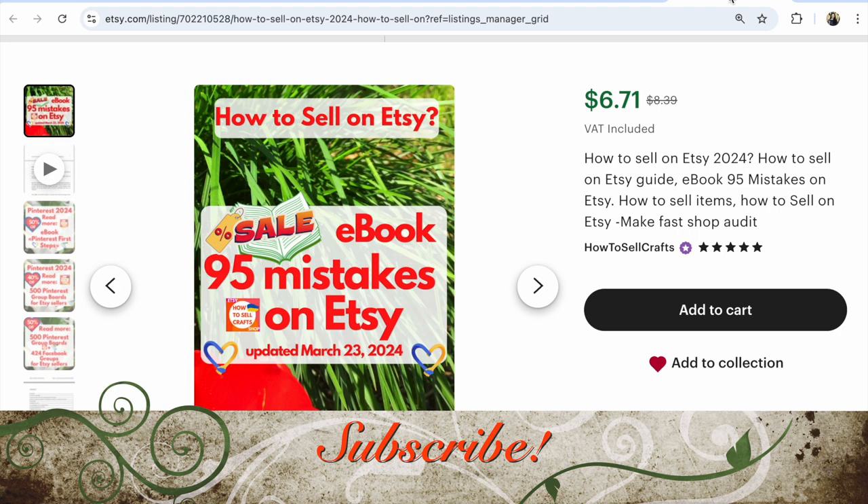If you have any questions about Etsy, write them under this video. With you, Svetlana Prokharivska - you are not alone. Bye guys!